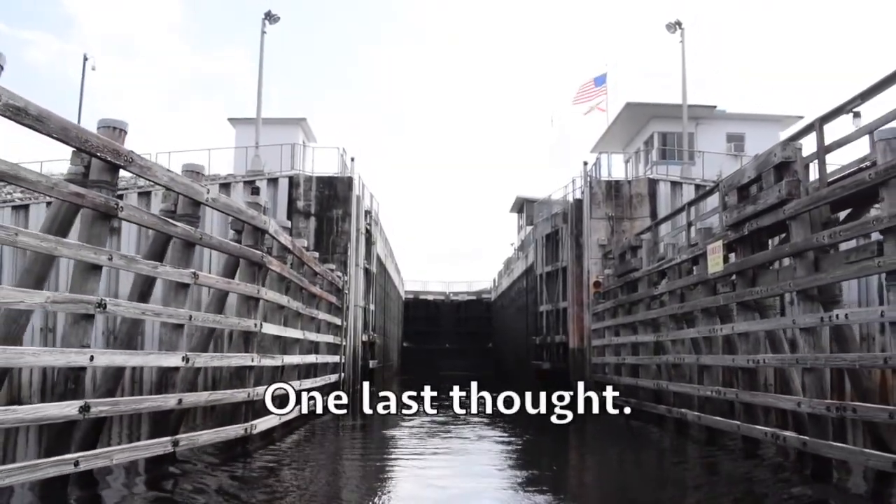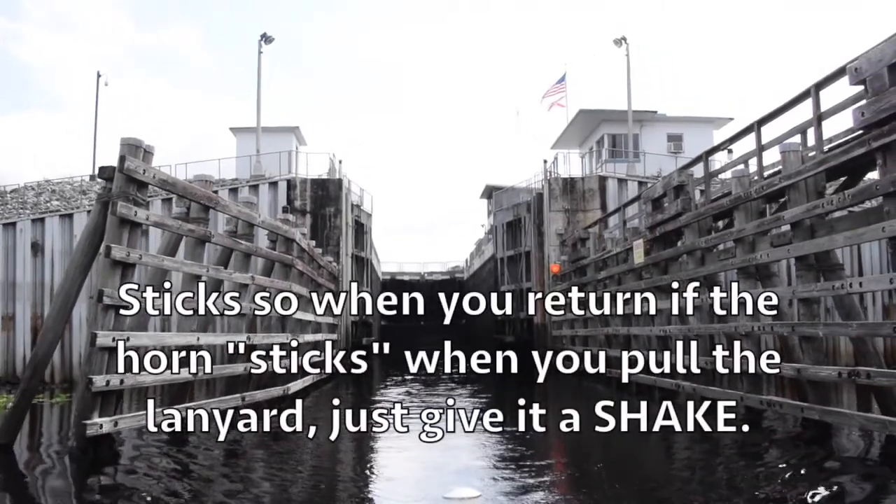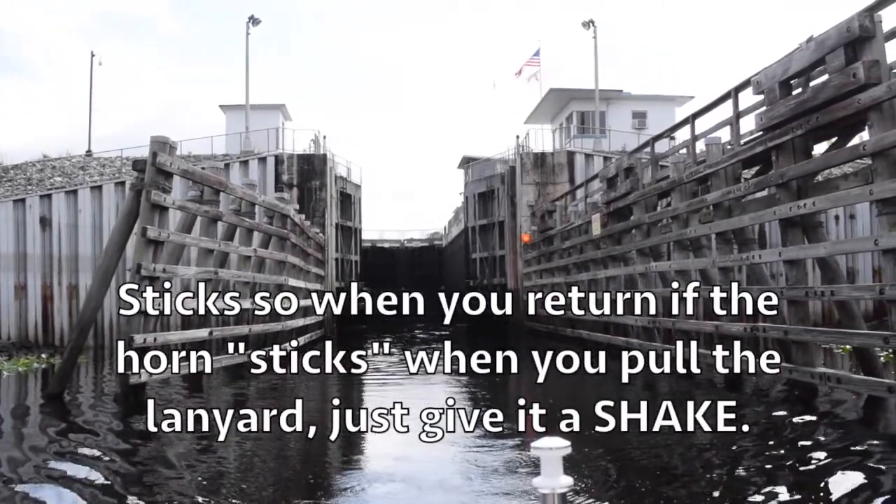One last thought — that horde switch on the downstream side sticks, so when you return, if the horde sticks when you pull the lanyard, just give it a shake. Got it.